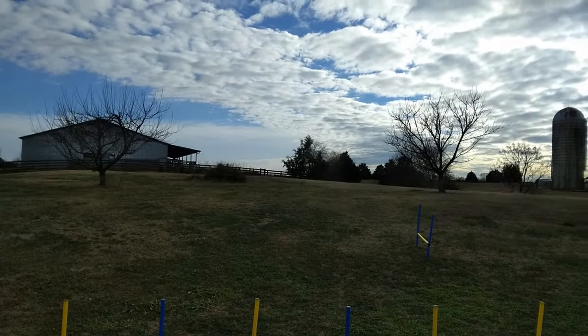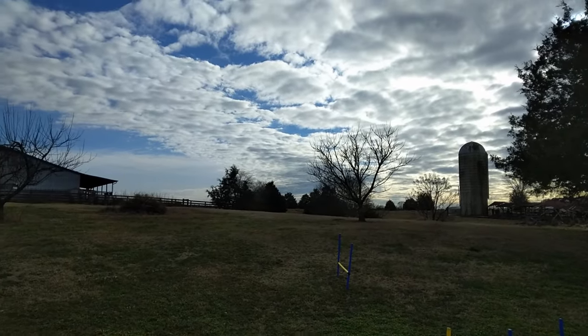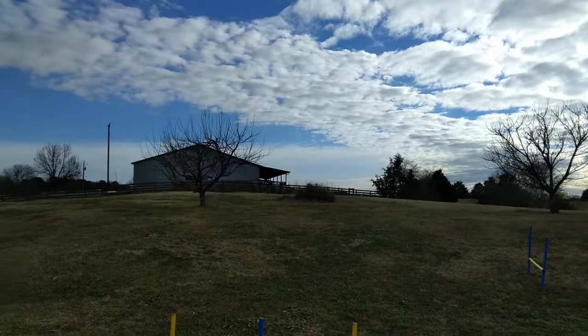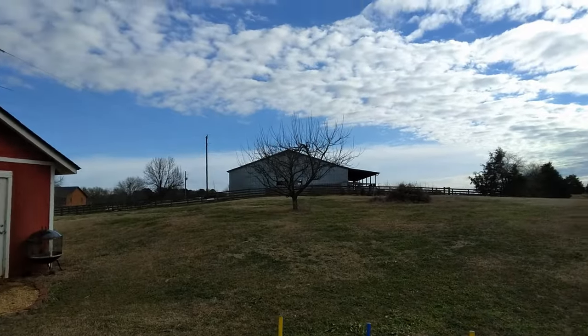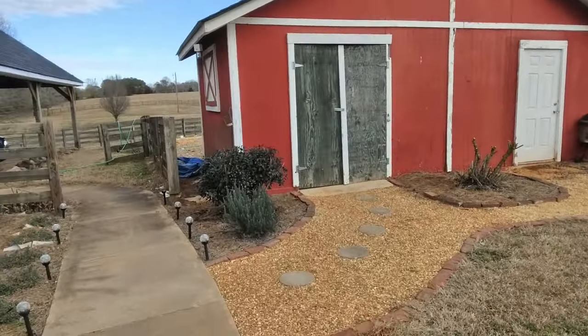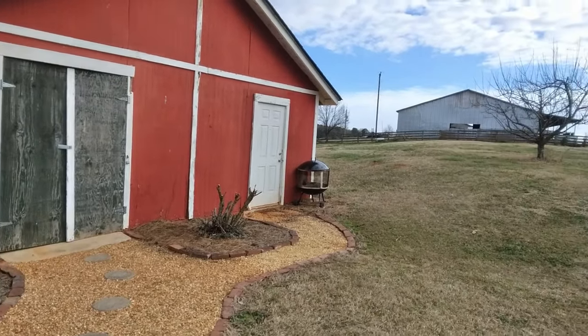Hello, happy homesteaders. This is Star Baby Homestead, out here on a cold, partly cloudy winter day. It's about mid-January, and I decided just to do a quick update on what's been going on here at the old homestead.